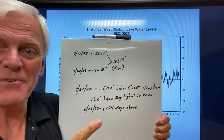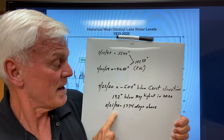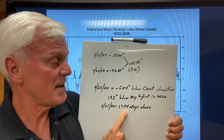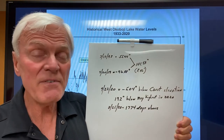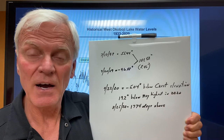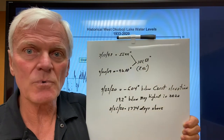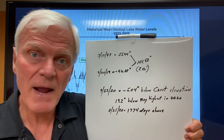Here's another bit of information you might forget: up until August 25th of this year, we had been 1,774 days above crest. So we've had a long run of high water. Even though we think we're getting really dry and things are really low, we're only five inches below crest.